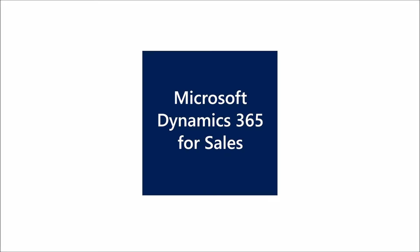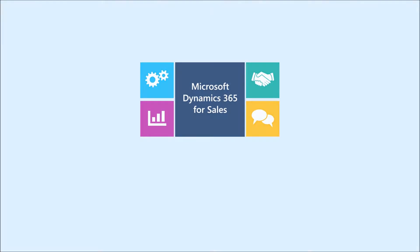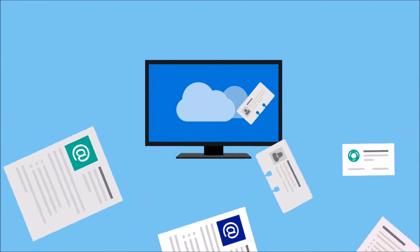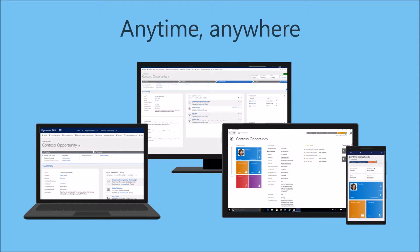Microsoft Dynamics 365 for Sales can help. Dynamics 365 includes the tools you need to better manage your customer and sales information. Opportunity management capabilities help you centralize information about leads and customers, all in a secure place that you can access anytime, anywhere, using virtually any device.